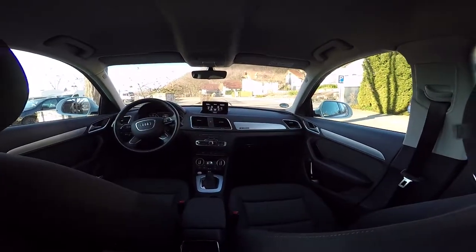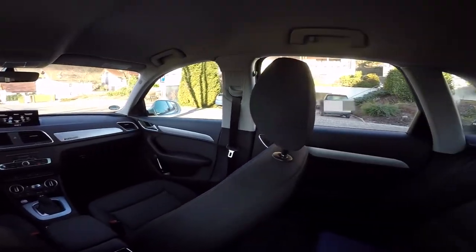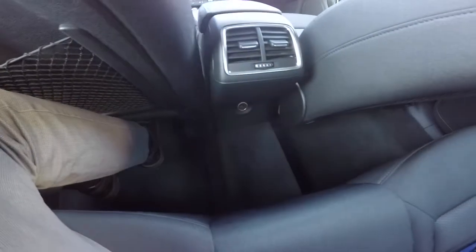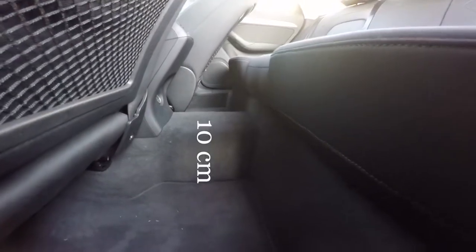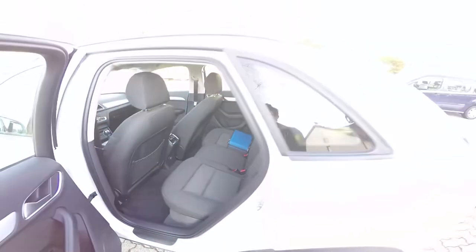Good seats, more space than in the A3, but even if the car is sufficiently big, I would have expected more. The people in the back will not enjoy the same comfort and space. As already mentioned, we have a quattro transmission, which sacrifices some considerable space for the middle person in the back. The transmission tunnel is almost 10cm high compared to the car floor.